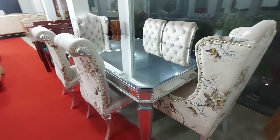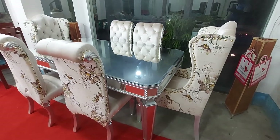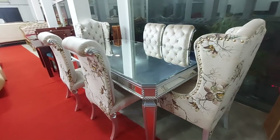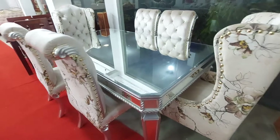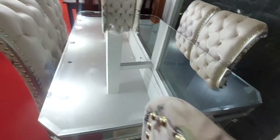We have a new video tutorial. I have a glass dining table. It's made of mirror — there is a mirror on the dining table.